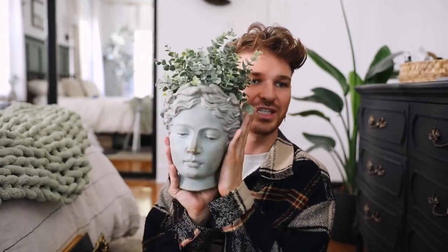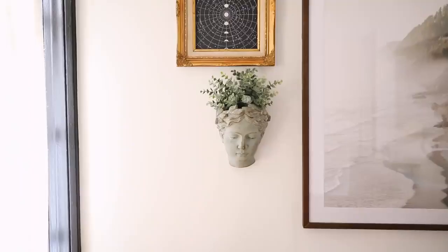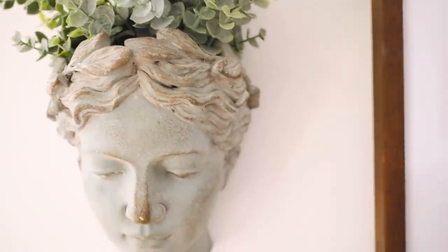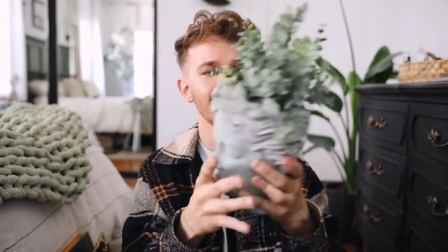Here's a cute little decor piece. This actually came totally different than how I expected — I purchased it thinking it was going to be a tabletop vase to put on my media console with a little plant coming out of the top. But then it got here and it's wall mounted. The thing I love is that I've never seen a wall mounted version of this before. I've seen hundreds of these Grecian goddess heads as planter bases. It's a really cute wall planter. It's a grayish sage color with the slightest bit of distressing, and there's a nail hole in the back to hang it on the wall.